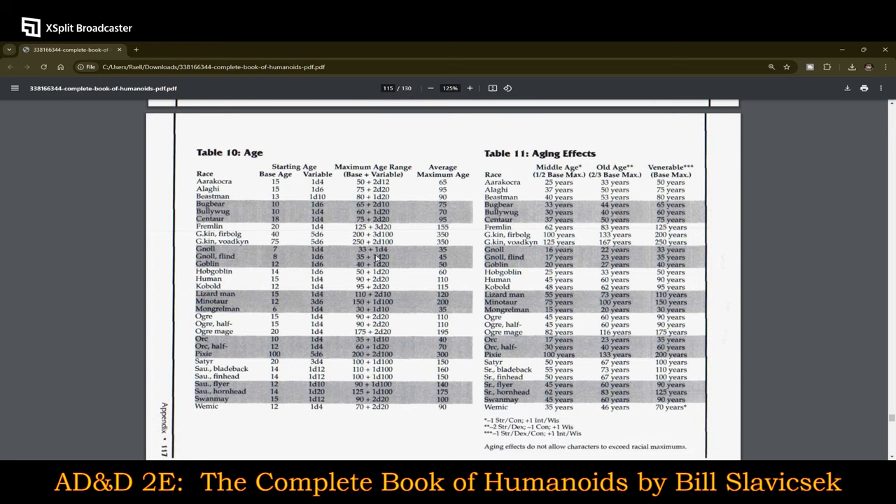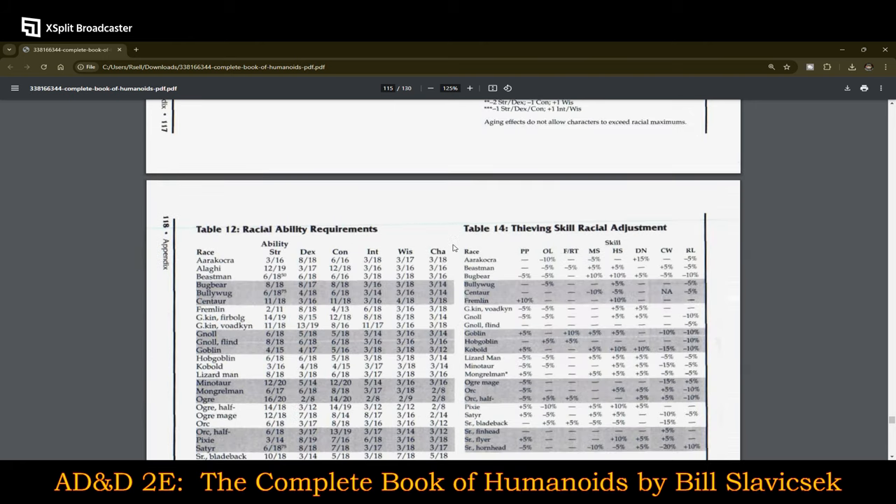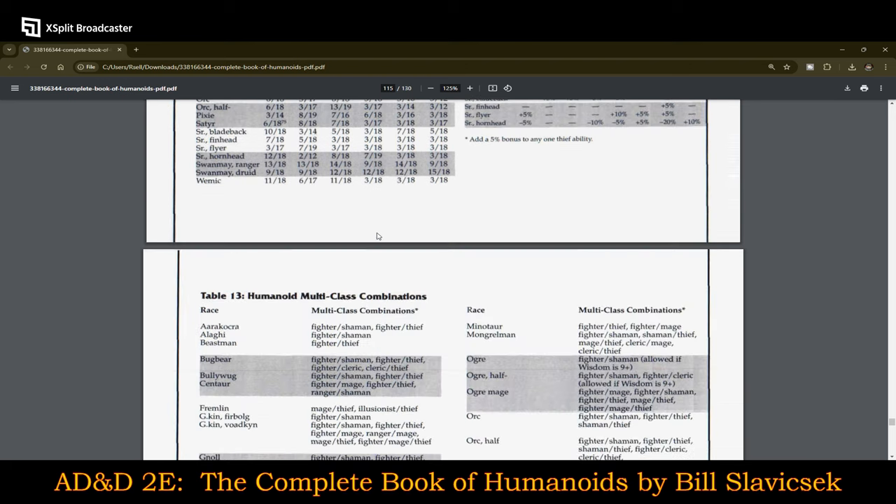The age ranges are kind of interesting — I always wanted to see what they'd say an orc's age range is. Base age is 10 years old with a d4 variable, so they could be 11 to 14 at the start, and their maximum age ranges up to 45 years old, averaging 40. Humans in a fantasy medieval setting at an average maximum of 110 — that's kind of weird too. I guess it's a world of magic, so they're going to add a little bit more to it, though not everybody has access to magic.